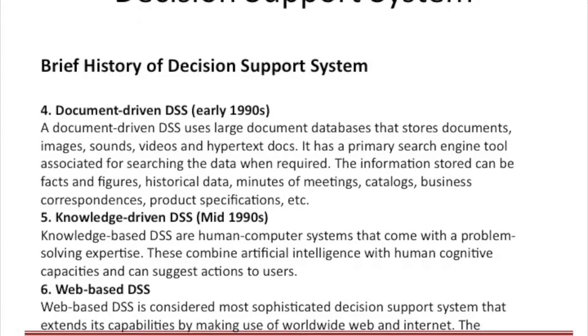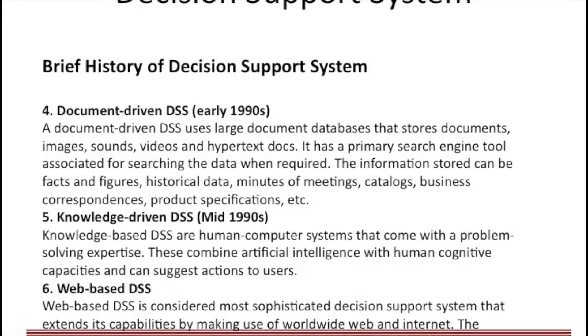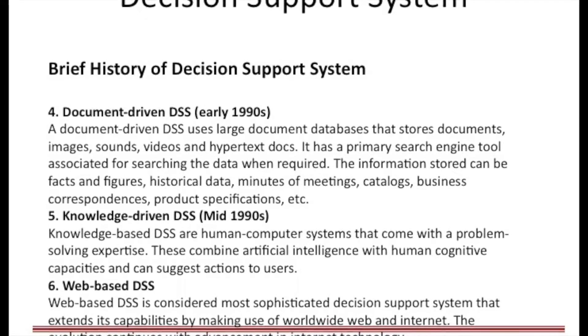Early 1990s saw the evolution of business intelligence. Thus, document-driven DSS uses large document databases that store documents, images, sounds, videos, and hypertext docs.